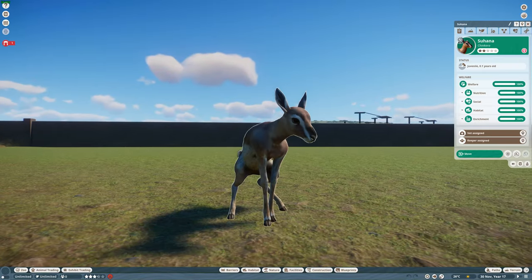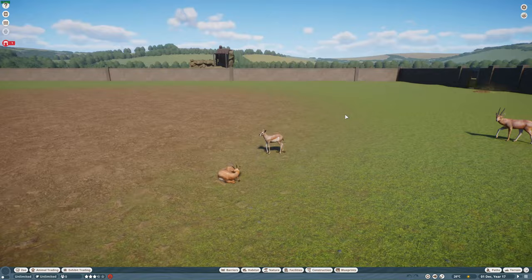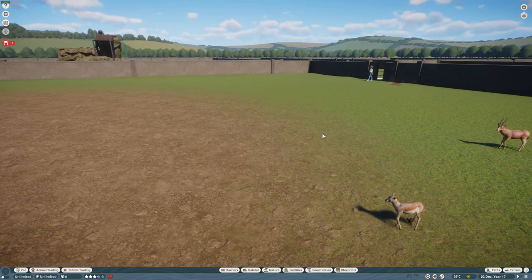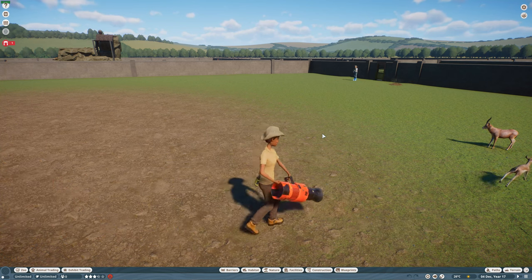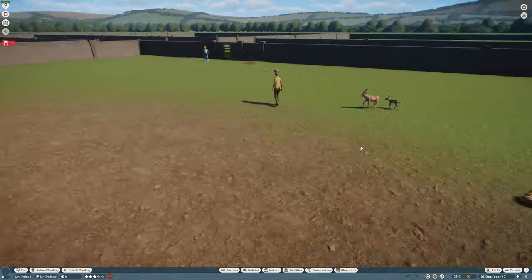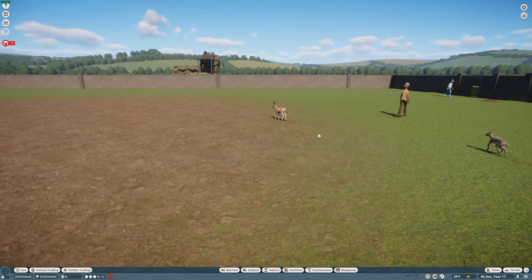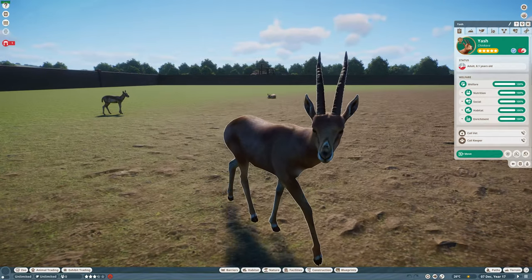Look at this cute little baby — wonderful. That's the Chinkara, done by Diddums and Jinora Pizza — my dream team, making some of the more obscure but really cool animals.